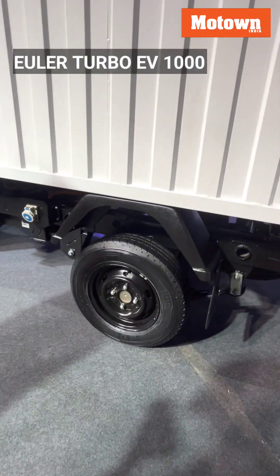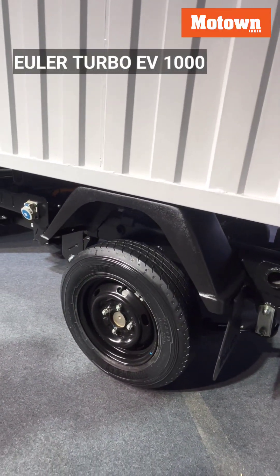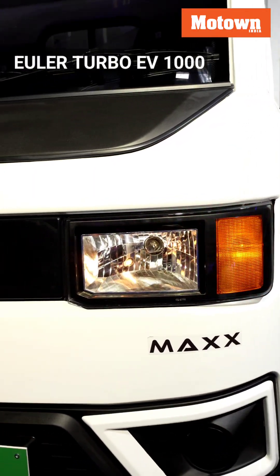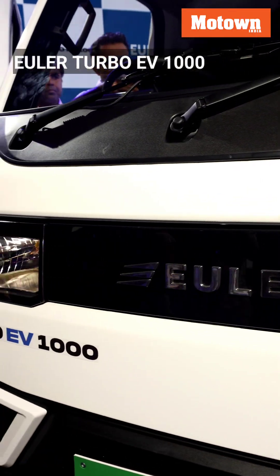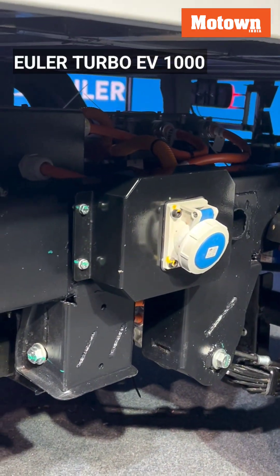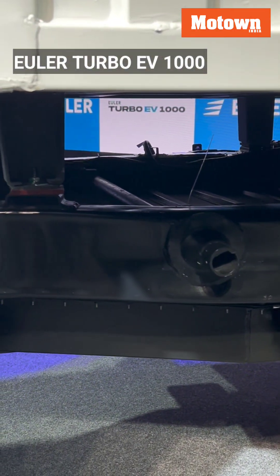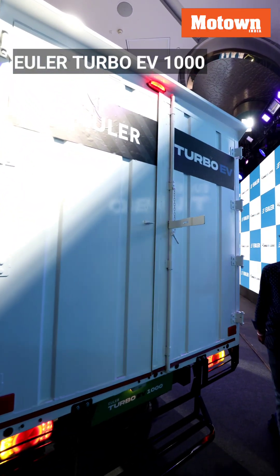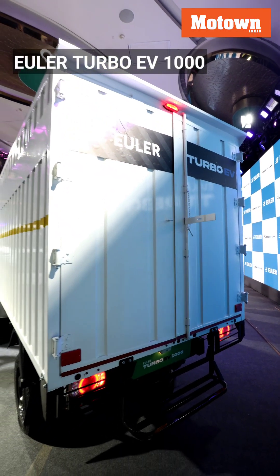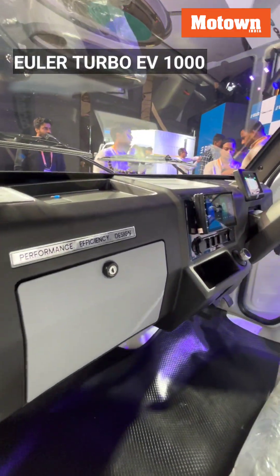The vehicle boasts 140 newton meters of torque and a 230 millimeter disc brake on its 13-inch wheel platform — both the highest in the segment — enabling customers to navigate challenging city roads without compromising on safety, speed, or payload. It also comes equipped with CCS2 fast charging, delivering an industry-first real range of 50 kilometers in just 15 minutes of charge at public charging infrastructure.